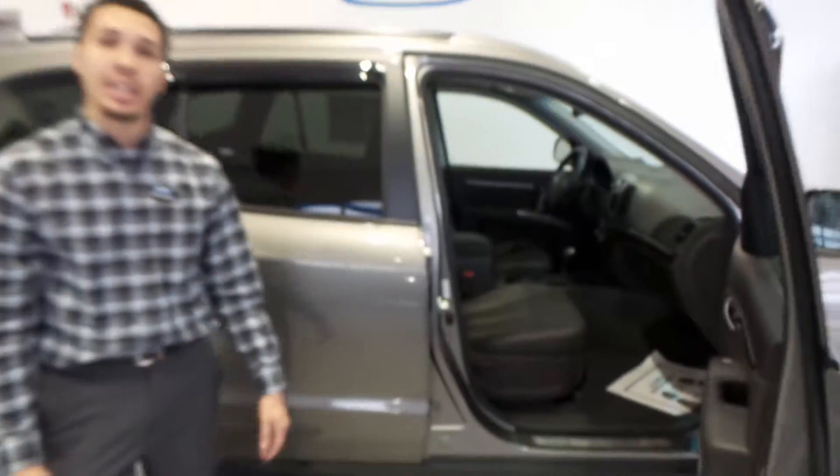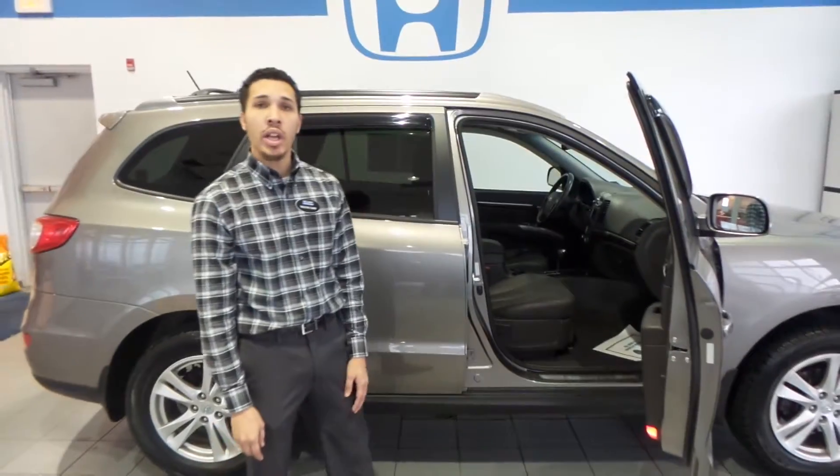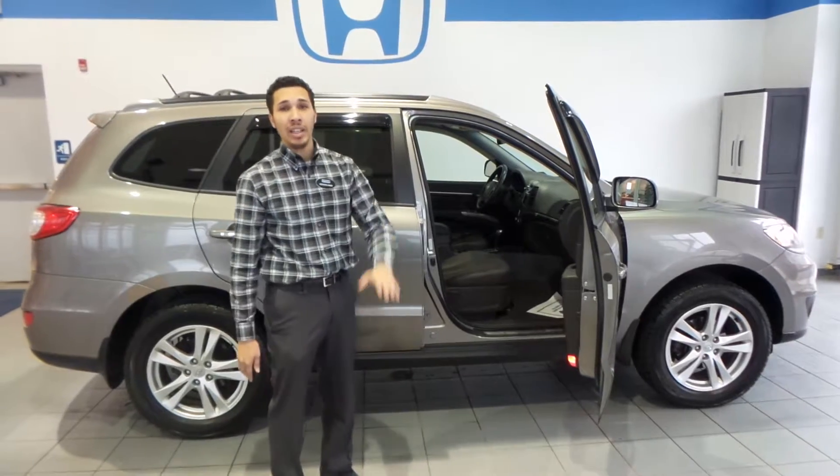So come on down to Delaney Honda in Indiana, 115 Lens Road. Check it out today and ask for Treston Cinco. Have a great day.